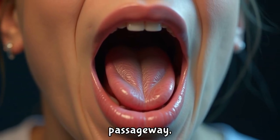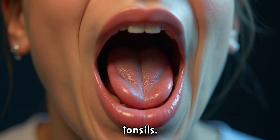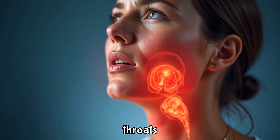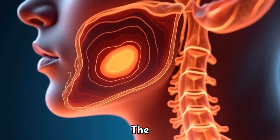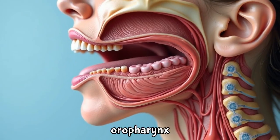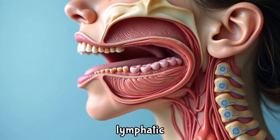Adjacent to this intricate passageway, we find the tonsils, which often take center stage in conversations about sore throats and infections. The tonsils are two oval-shaped pads located at the back of the throat in the oropharynx and are part of the lymphatic system.